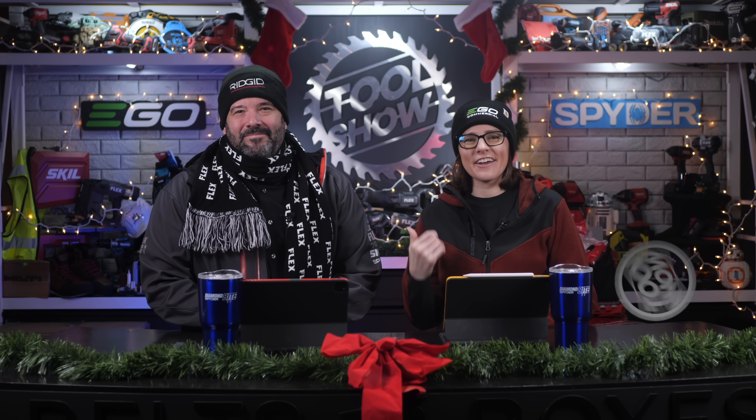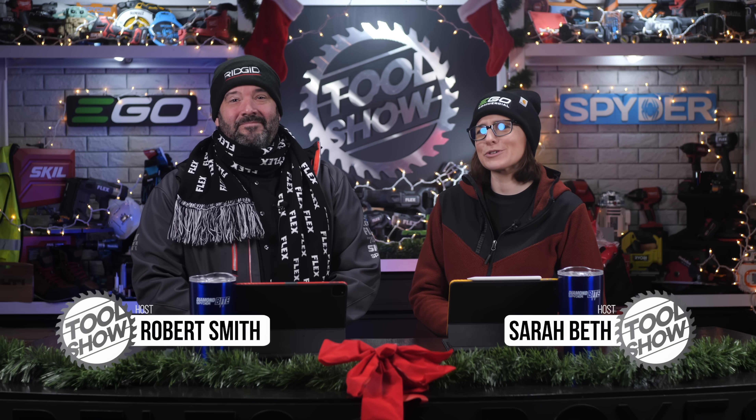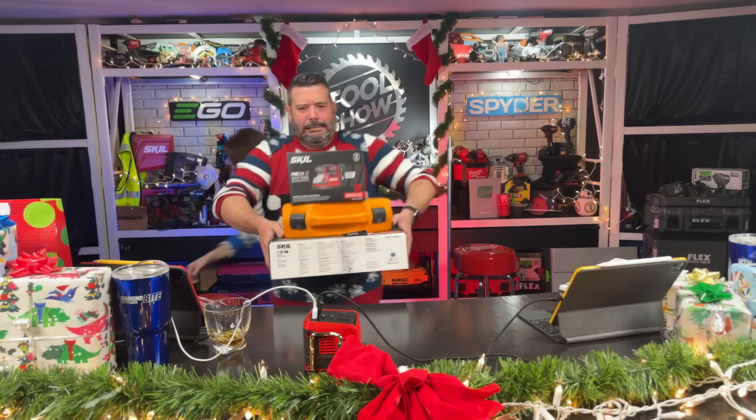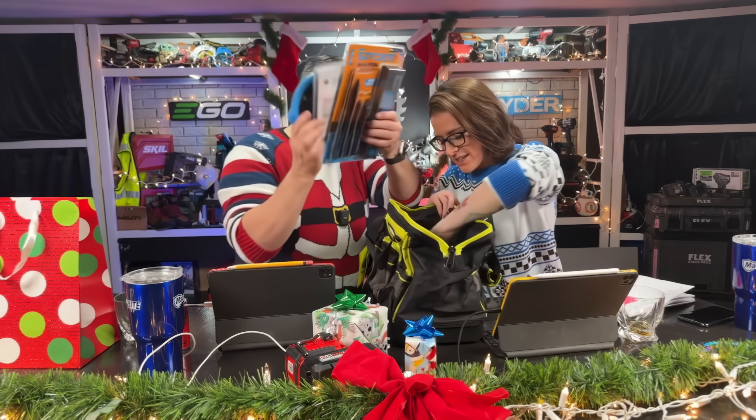Welcome back, Tool fans. I'm Sarah. That's Rob. And in case you missed it this last Monday, we had our first production crew Christmas party live with all of our channel members. We gave away nearly $1,000 worth of tools, accessories, and gift cards. Our friends at Saksmarter stopped by and decided to throw in their own $200 gift card for their amazing modular storage accessory collection, which we're very grateful for.